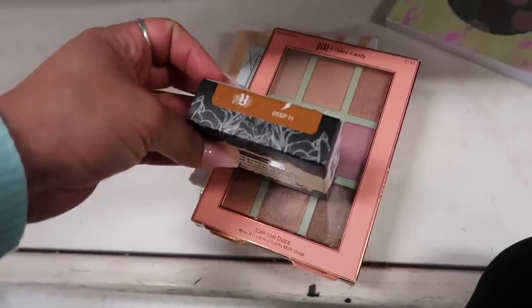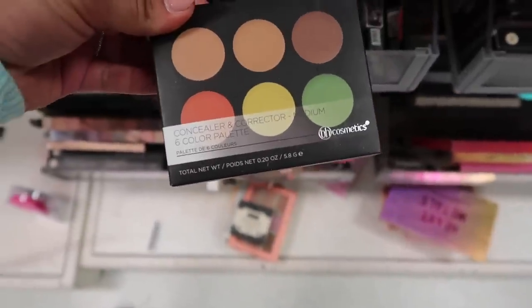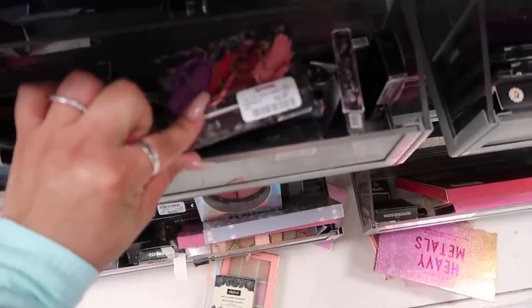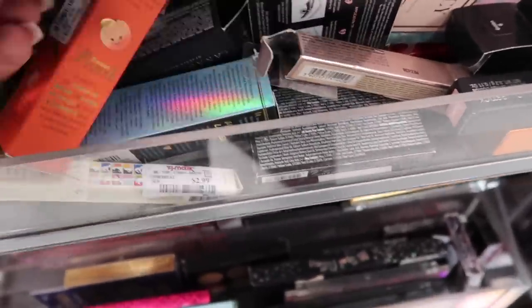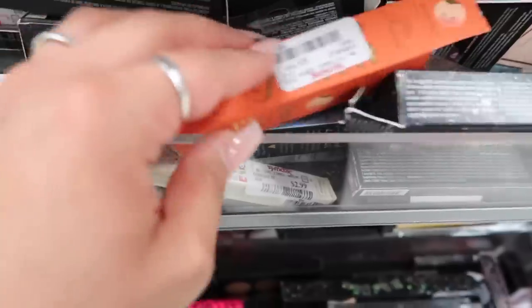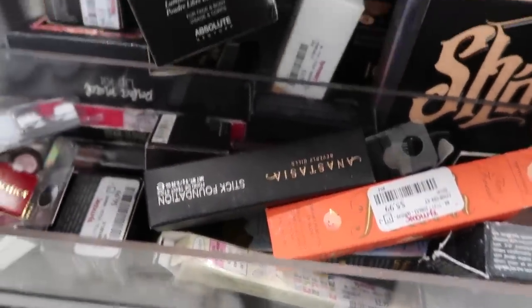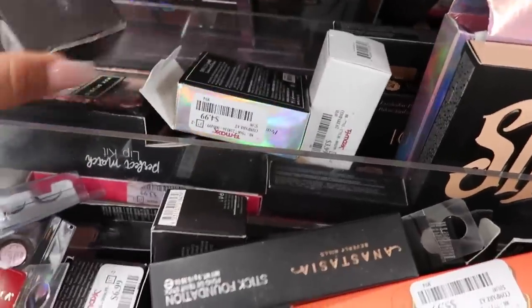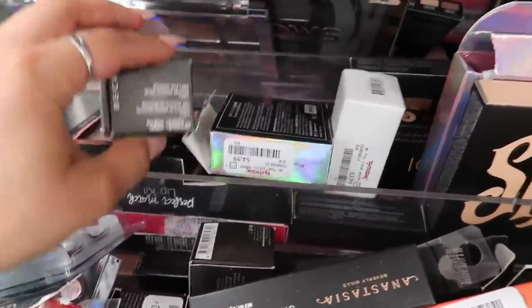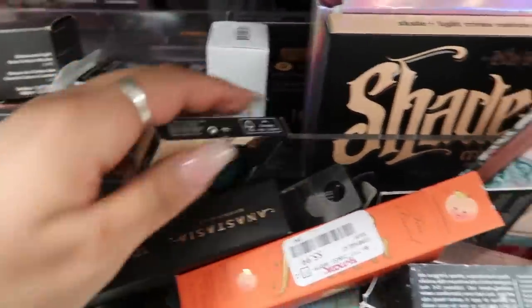I also found Kat Von D Lock It Powder Foundation in Deep 71 for ten eighty-nine. There's a Pixie by Dulce Candy DH Cosmetics six-color corrector palette for four dollars, the Urban Decay Vice lipstick kit, Urban Decay Liquid Moondust Eyeshadow in Space Time, Too Faced Creamy Peachy Oil Lip Gloss, Anastasia liquid foundation, and a New York Skin Glow Peach Loose Powder.